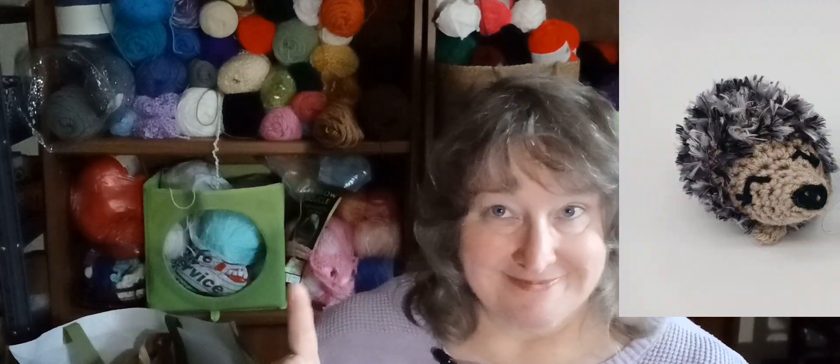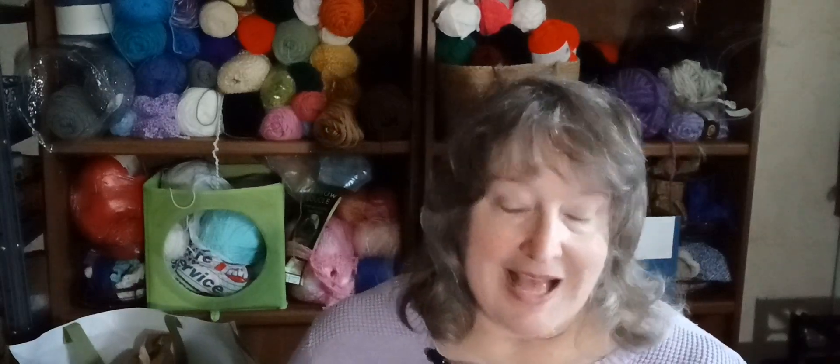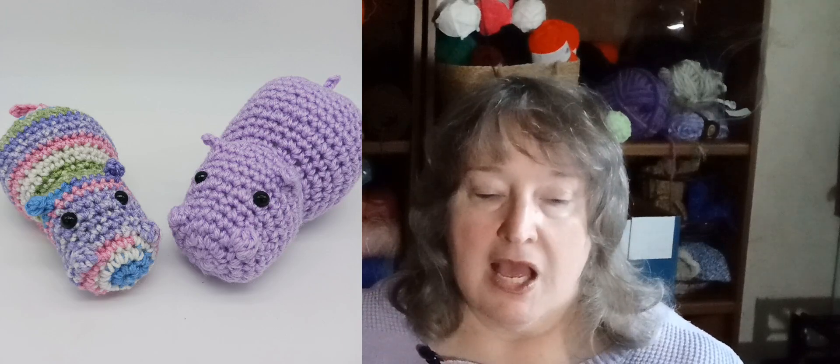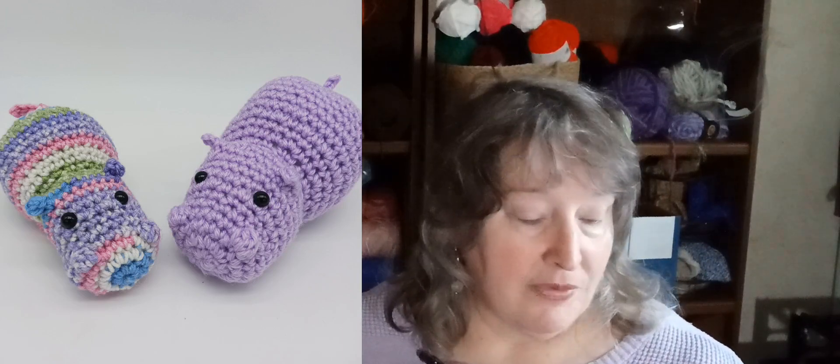I sold one hedgehog to a cute little kid named Georgie. The hippo — which is a free pattern on Instagram from Crochet Crochet and three other collaborators — I sold two out of three of them. I sold the ombre one and the purple one, so I need to be making more hippos.